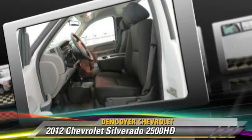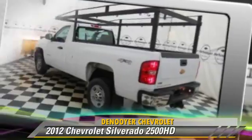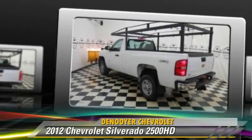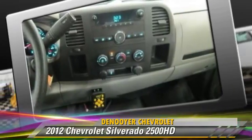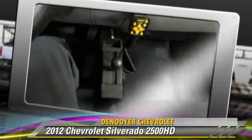Safety features include traction control, stability control and four-wheel ABS. Comfort and convenience features include cruise control and air conditioning. Give us a call to schedule your test drive today.